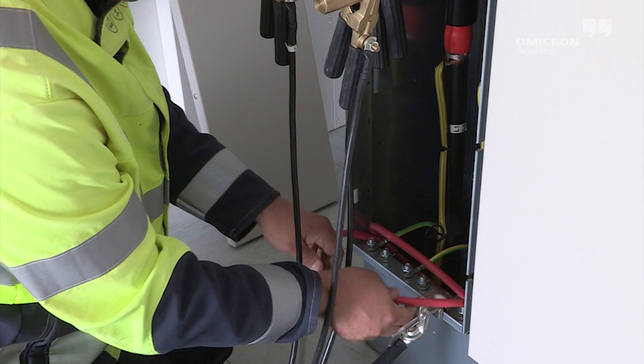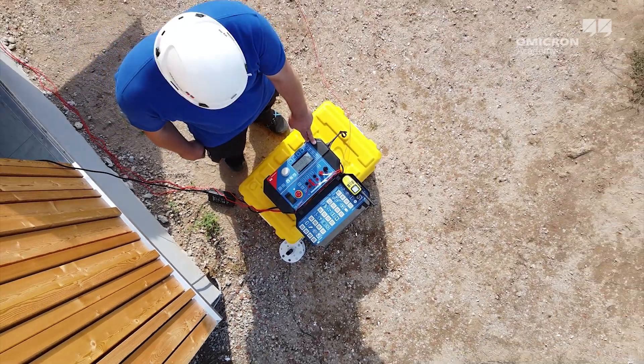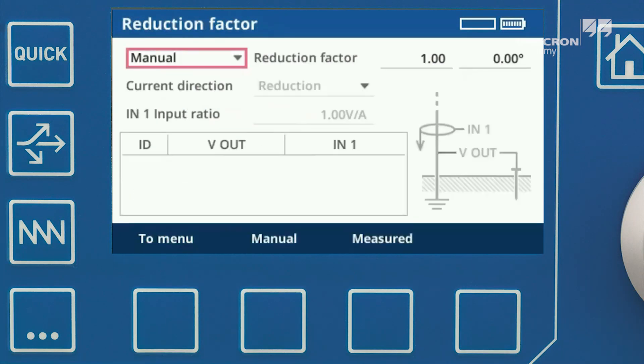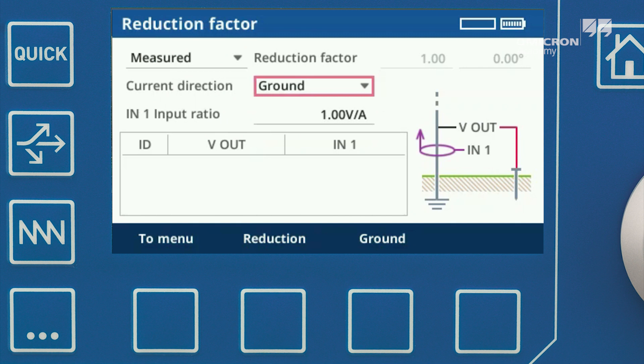Using Rogowski coils as a current sensor, modern test sets allow you to measure the current distribution between the local grounding system and other connected grounding systems, allowing the grounding system under test to remain connected.